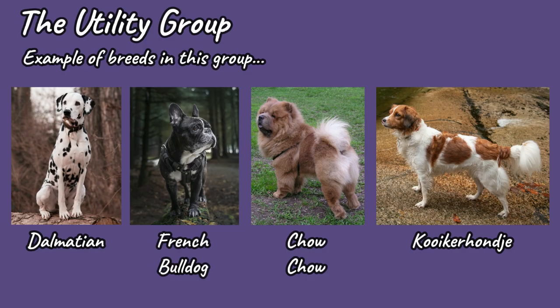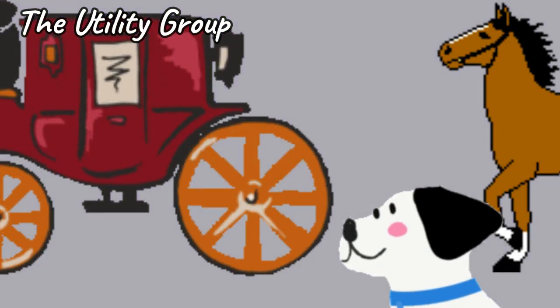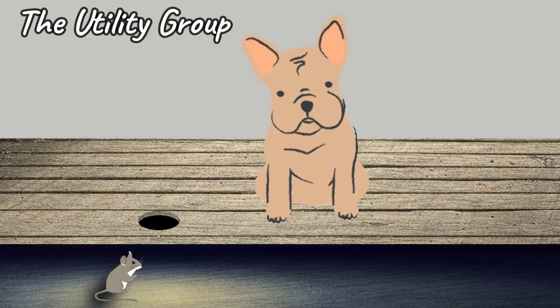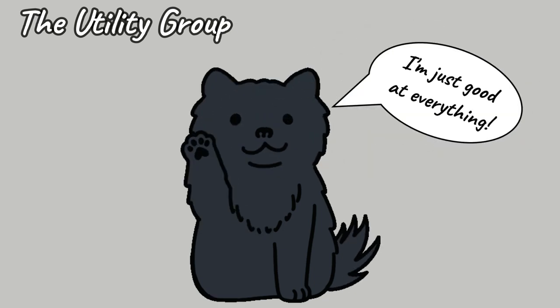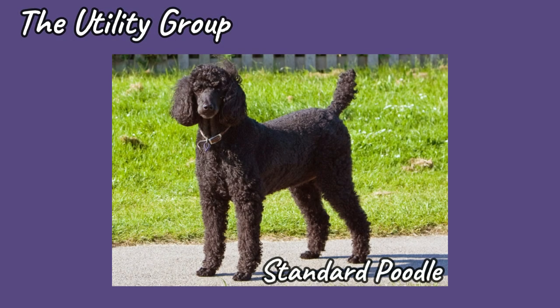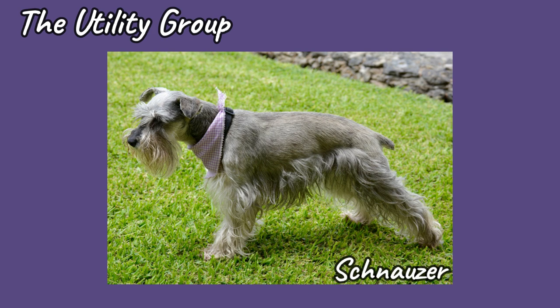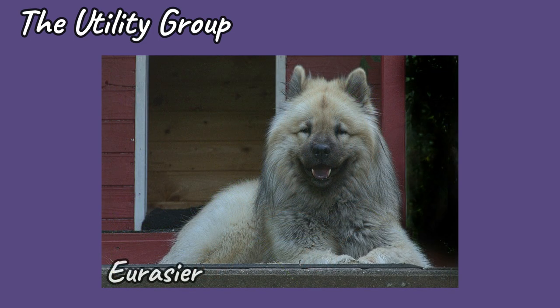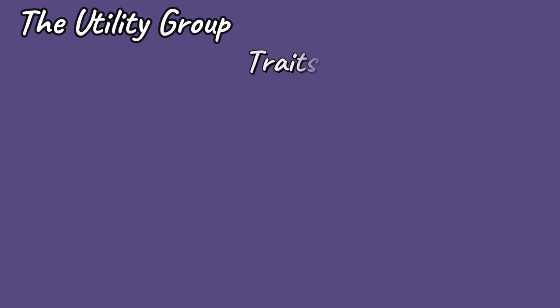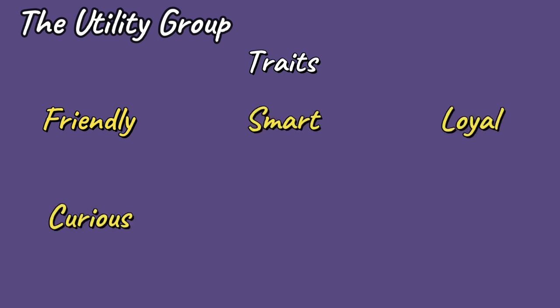The Utility Group is made up of the breeds that simply don't fit the criteria of any of the before-mentioned groups and are each unique by themselves. They were bred for jobs that are now redundant. For example, the Dalmatian used to run alongside horses and carriages; the French Bulldog was used for vermin control; and the Chow Chow was a trusty all-rounder used for hunting, herding, pulling and protecting. The miscellaneous nature of this grouping means that they come in various sizes, appearances, temperaments and with varying exercise and nutritional needs. If you are unsure which utility dog might suit you, a good starting point is to research what job they were originally bred to do. But in general, if you choose a utility breed, you can expect to have a dog that is friendly, smart, loyal, curious, eager and playful.